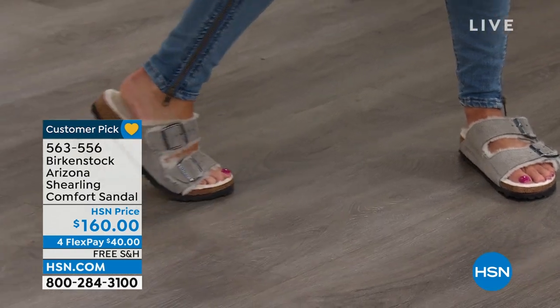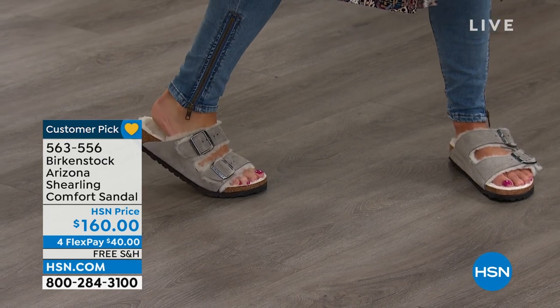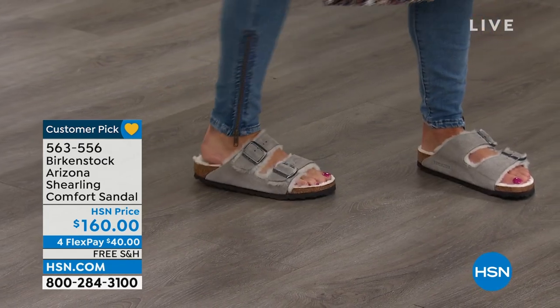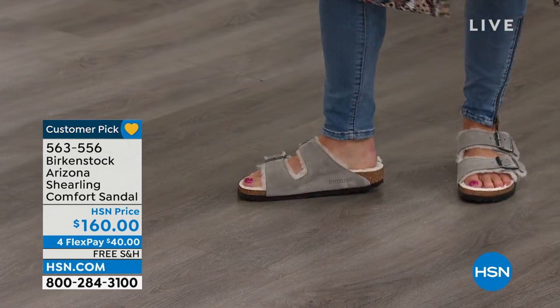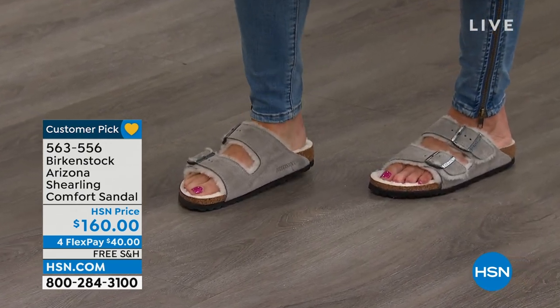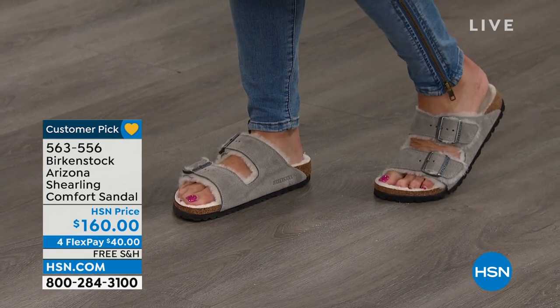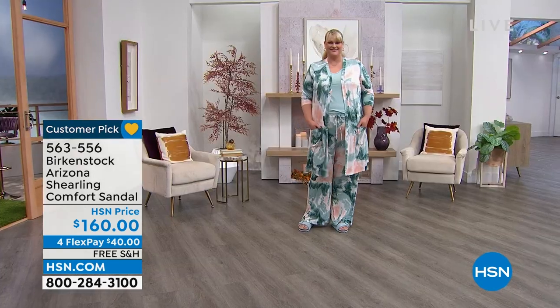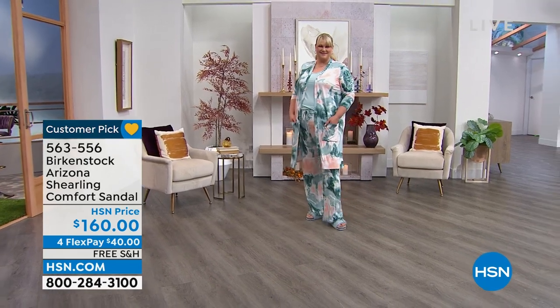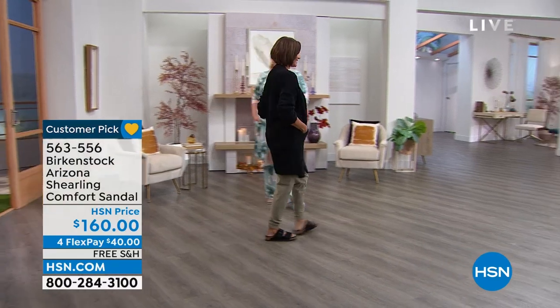Whether you know Birkenstock or you're just introducing yourself, it is an absolute treat. They feel like slippers, but these are Birkenstock — with the original footbed. Absolutely, and it still has that EVA outsole with tread on the bottom. So these are actual shoes you can wear outdoors or indoors. A lot of people will wear them as slippers and it's a great slipper, but you can also wear them out. You're still getting all of the health and wellness benefits of a Birkenstock.